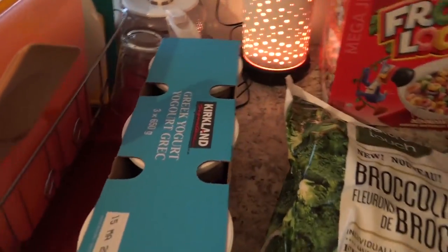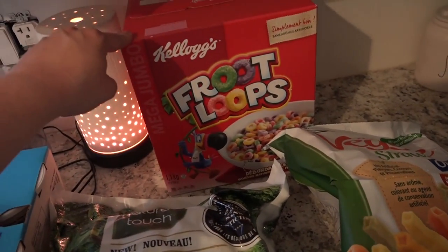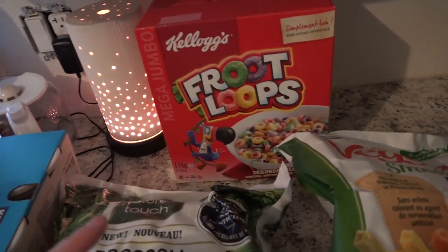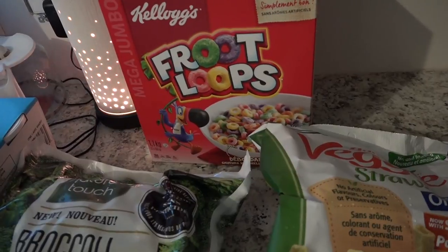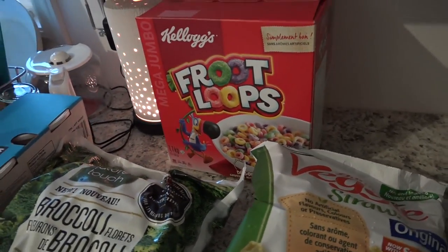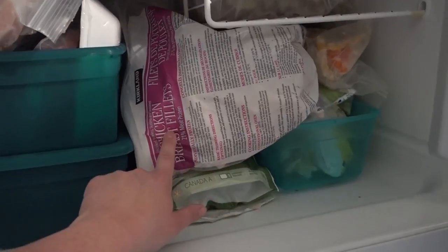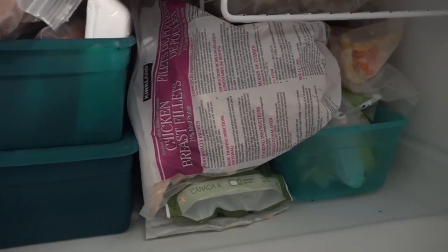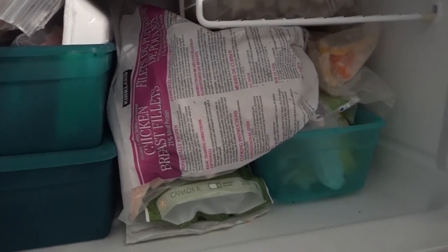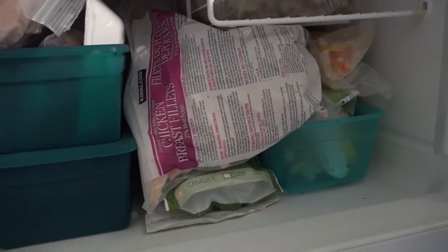Over here there are Greek yogurts. Frozen broccoli that we absolutely love. And Froot Loops — I'm telling y'all, this man went rogue. I try not to bring this stuff into the house because my kids will want to eat it all and it's not how I want to fill them up. But it's all good, they will not die. Veggie straws and then two pineapples. We also got a bag of frozen chicken tenders put away. We really love these as opposed to buying chicken breasts — they're a smaller portion and I tend to cut up chicken breast anyway for salads. It's just easier to have the tenders.